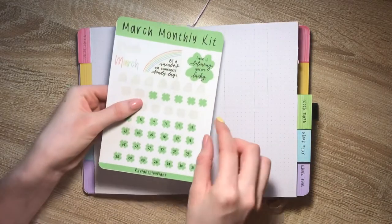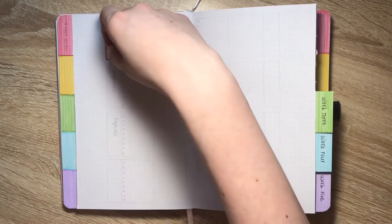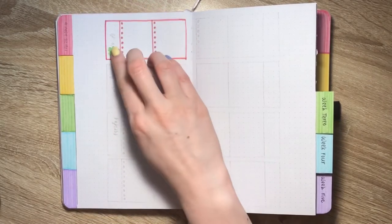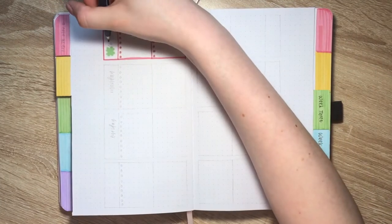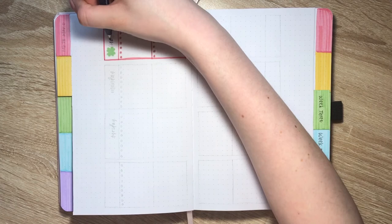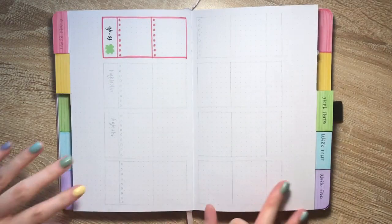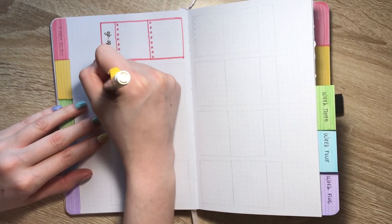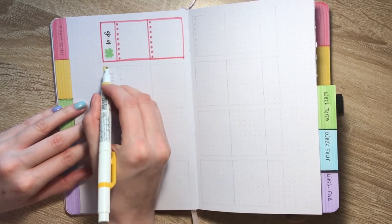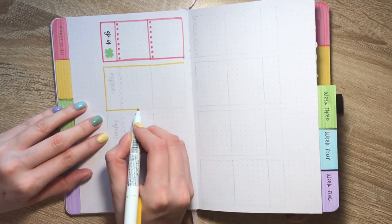I am using my four leaf clovers from the March monthly kit sheet to mark down the day, and for the to-do list I'm using one of the blank ones. I'm using my Tombow hard tip Fudenosuke brush pen to letter in 'to do.' Then I'm continuing this down the rest of the days of the week, going in the ROYGBIV pattern of the rainbow and using those March monthly kit stickers with the numbers on them.